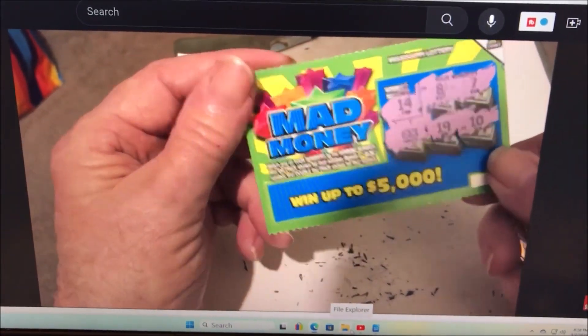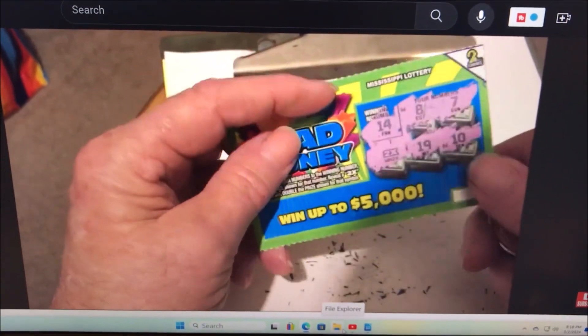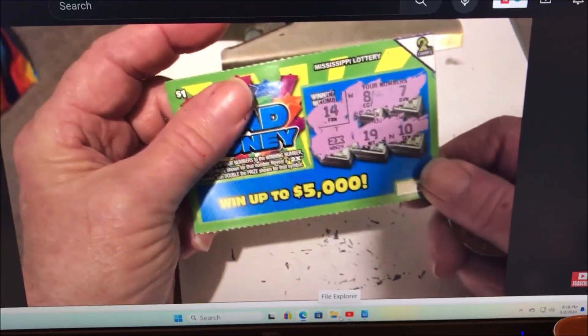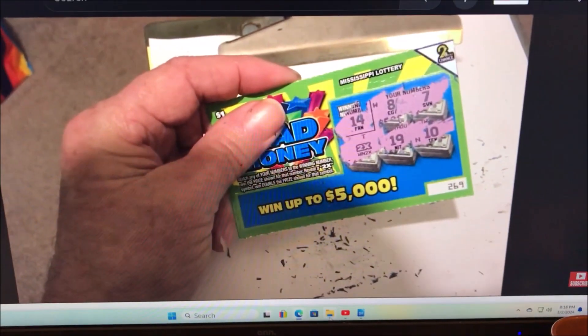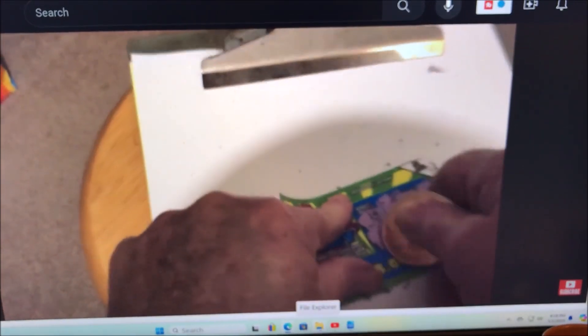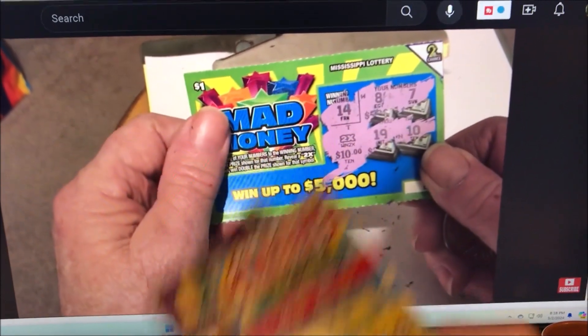Good morning everybody, I hope you're doing good today. If you watched my last video, you know that I won $20 on a ticket and then I won two more dollars — $22 total. I went and cashed it in a few days later and picked up some more tickets.